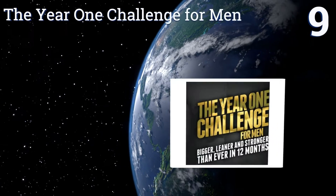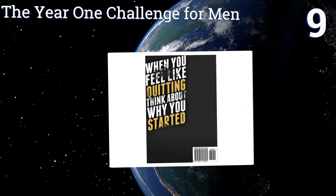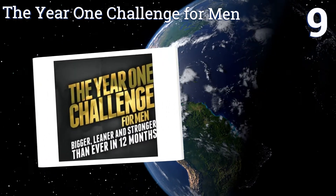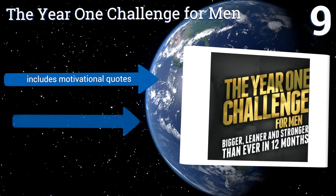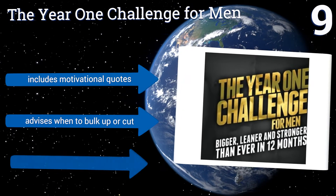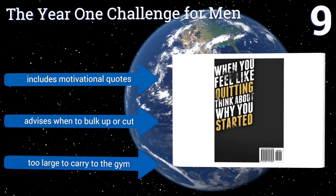At number nine, if you're looking for a quick fix, The Year One Challenge for Men is not it. However, if you're a dedicated person who wants a workout journal that contains a full year-long program to help keep you on track, then this book will be your new best friend. It includes motivational quotes and advises you when to bulk up or cut.